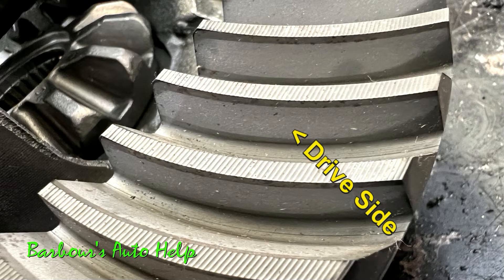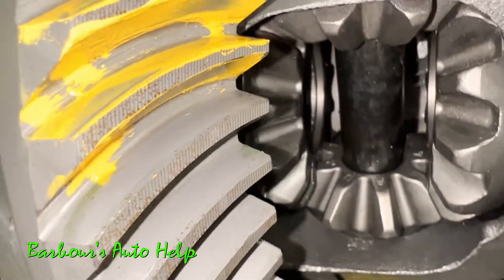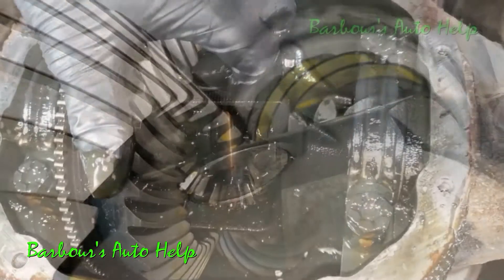Now another reason that this symptom can occur is because the rear end was set up improperly. Pinion depth and backlash are extremely important when it comes to setting up a differential correctly. If pinion depth and backlash are not set properly, the ring and pinion gears will not mesh correctly and it will create noise.